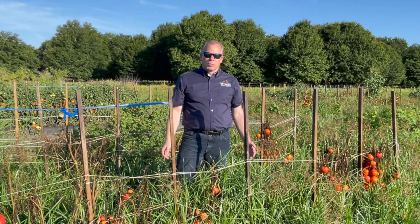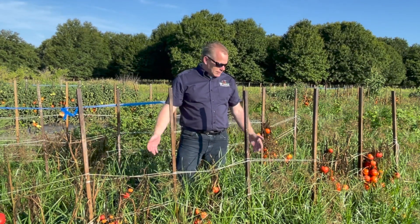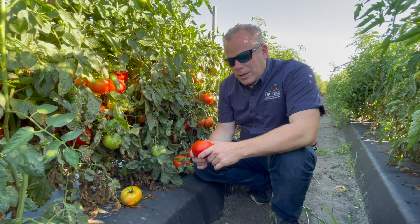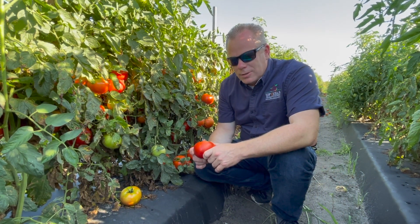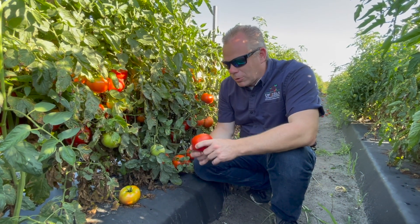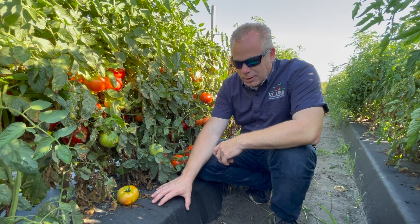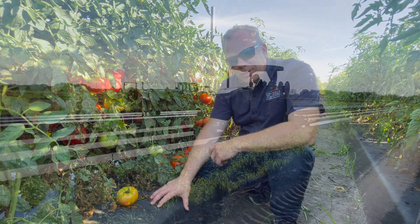Not only are yields almost always lower, but sometimes as you can see in this example you lose the entire crop. First I want to introduce to you our production system — I'm using a tomato field where we've grown some beautiful tomatoes as an example. You can see by my hand the plastic that's covering a raised bed.